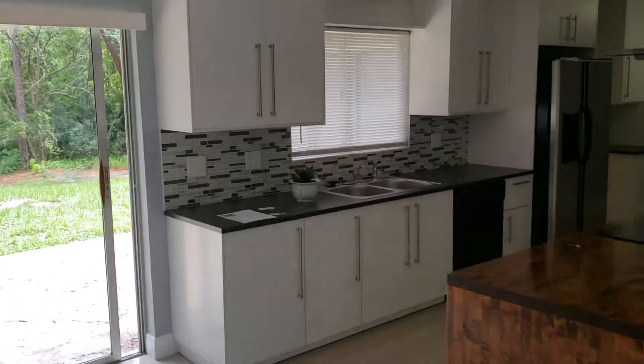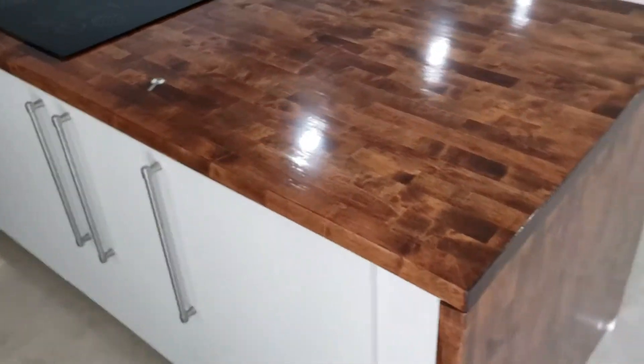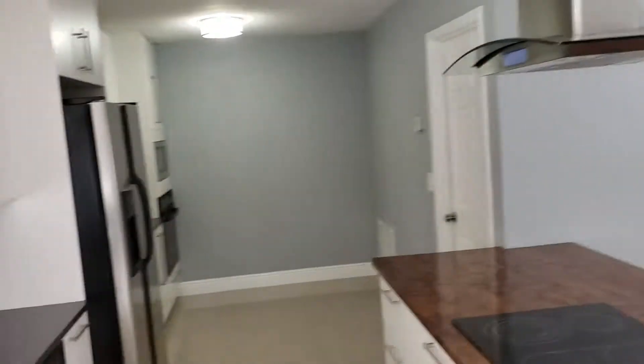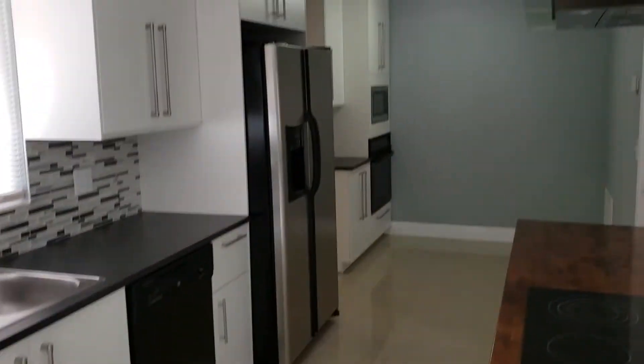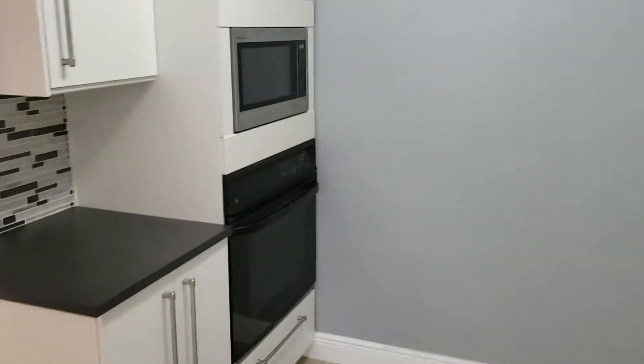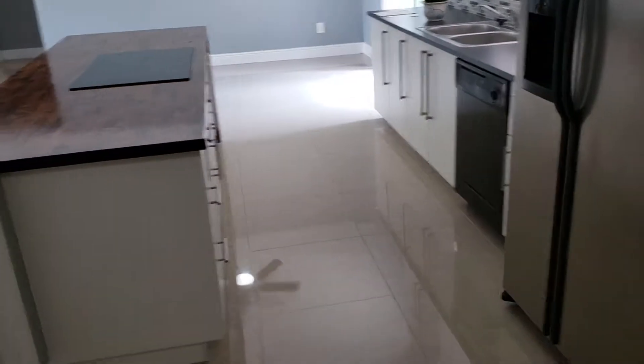Nice open floor plan. We have a nice open kitchen. That is the living room. We've got some beautiful countertops going on here — look at that wood, custom wood countertop. Drop-in range, beautiful stainless steel range hood. We have stainless steel appliances throughout the whole place. Nice tile backsplash. Brand new kitchen. Brand new cabinets. We've got an oven and a microwave insert here. What a great kitchen.